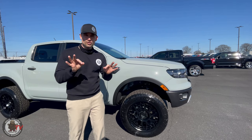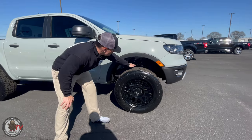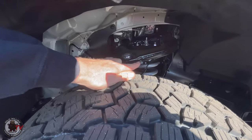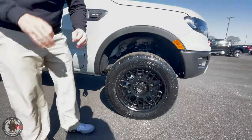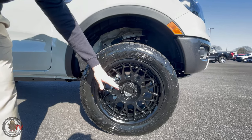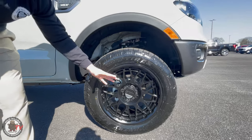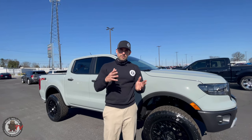We're leveled on 32s — 31.9 to be exact. We've got a two-inch Fox coilover suspension leveling kit. This rides better than the factory kit honestly — I love the way this rides, very supple. We've got KMC KM722 wheels; it looks like an off-road wheel, a KMC grenade, and a Mustang wheel all in one package. It's a new wheel I really like — 20 by 9.